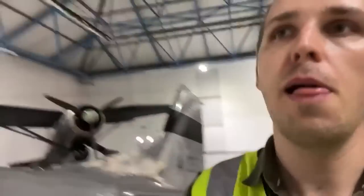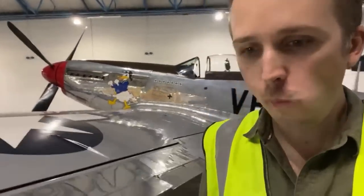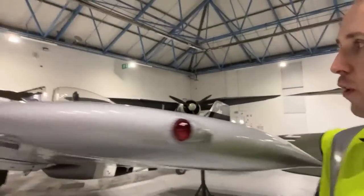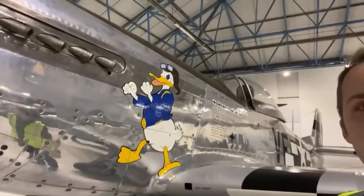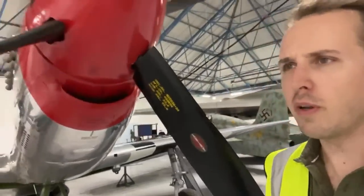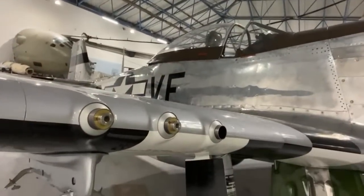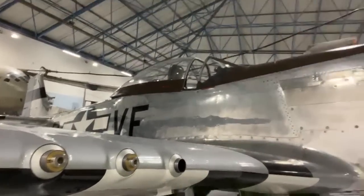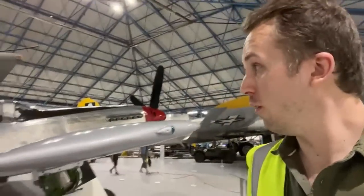P-51 here — with one of the best noses ever. Donald Duck there. I've got to say, I know everybody talks about the P-51, but it is a really beautiful aircraft. That's where the .50-cals would be. You can't go full cowboy unlike the P-47, but 650 rounds is pretty good as well.